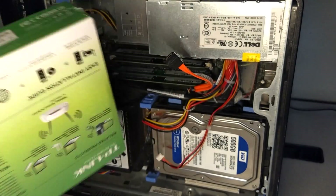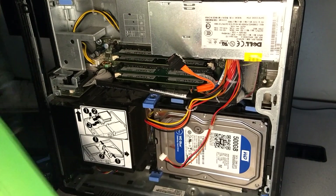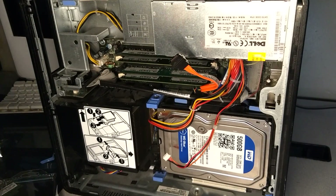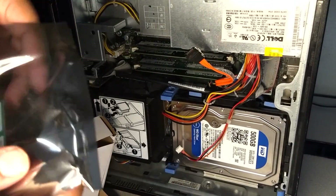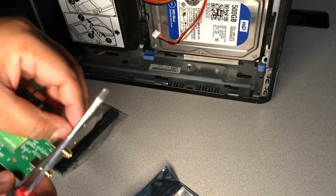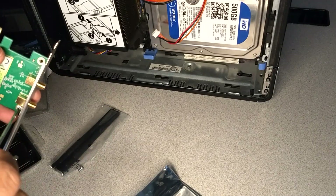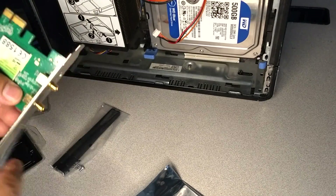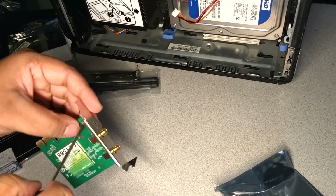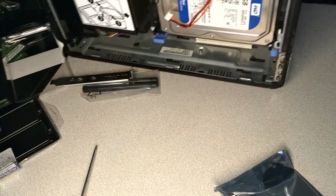The next step is the Wi-Fi card. One concern I had when picking one out was that this computer can only accept low-profile cards. Luckily I found the TLWN881ND Wi-Fi card by TP-Link, which is a low-profile card. I'm taking the full-size faceplate off and replacing it with the low-profile faceplate provided in the box. I got this one for $17 at Fry's — you can probably get it cheaper online. Now the next step is to install this in the PCIe slot.